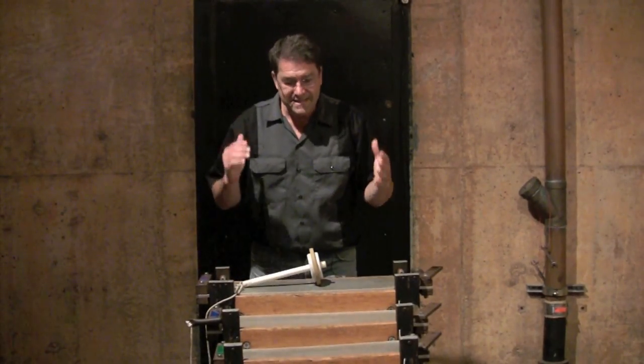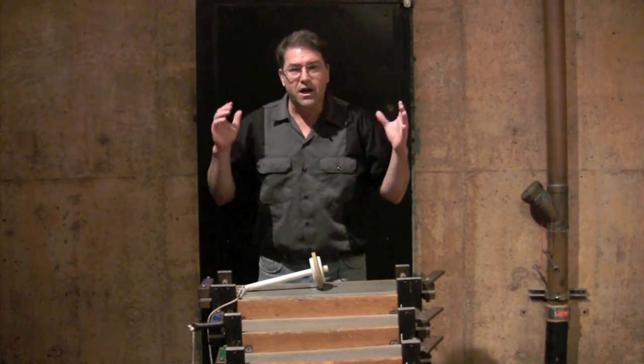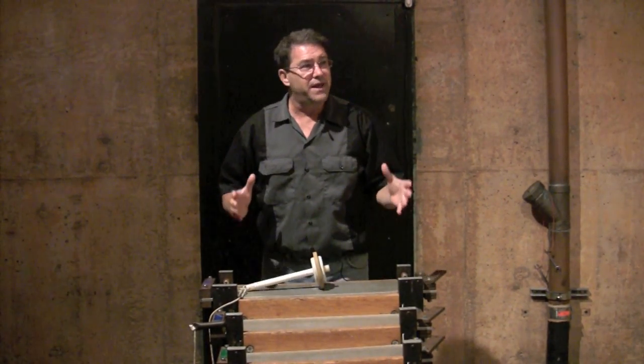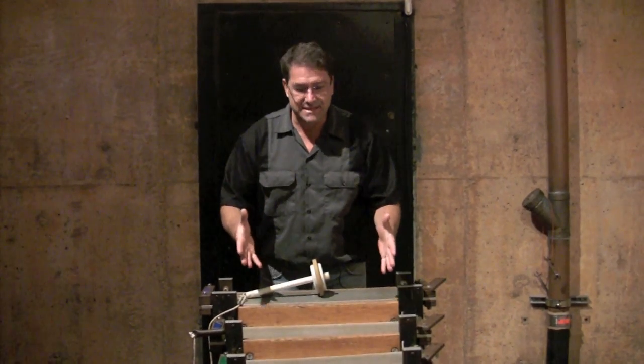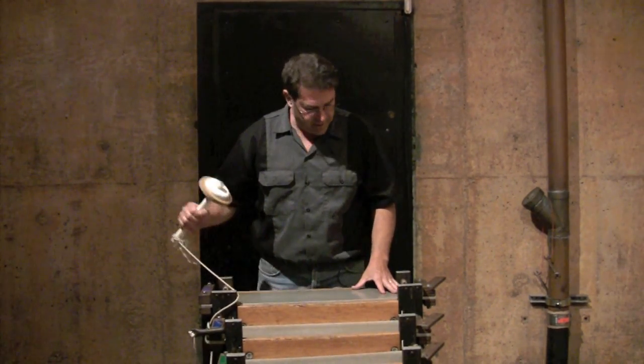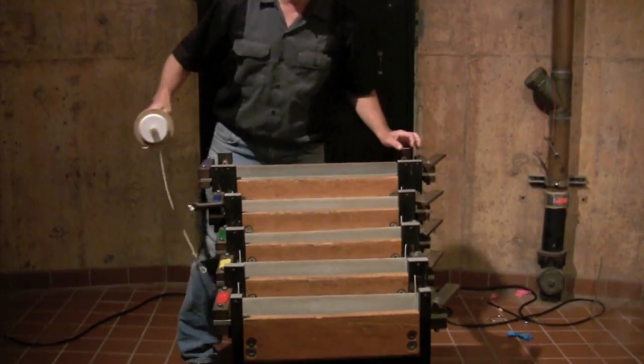Here we are inside of the Sound Column. It's this really tall, concrete-lined room that has these great echoing qualities. In front of me is this xylophone made out of these metal plates, and when you hit them, they make some spectacular sounds.